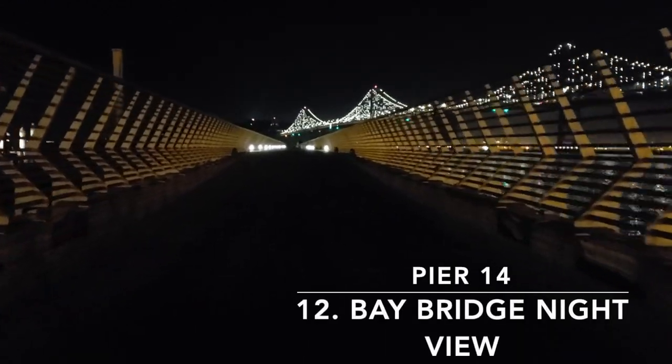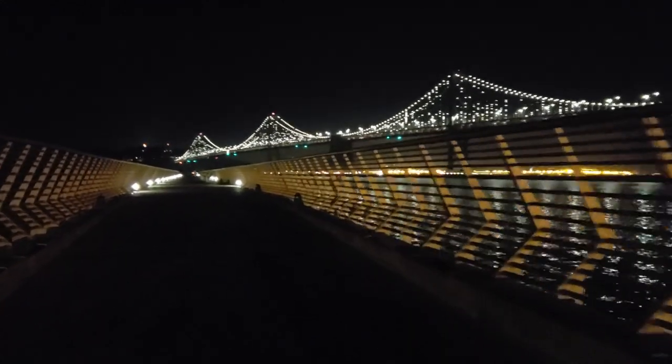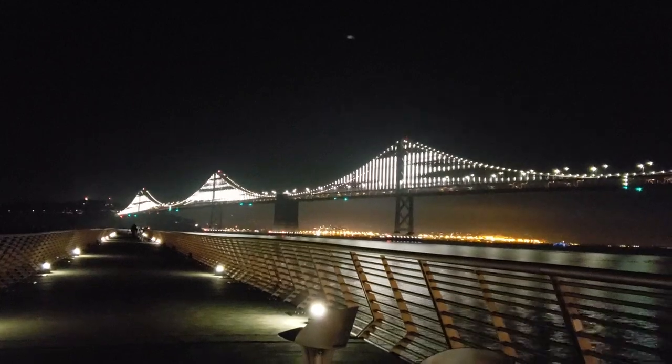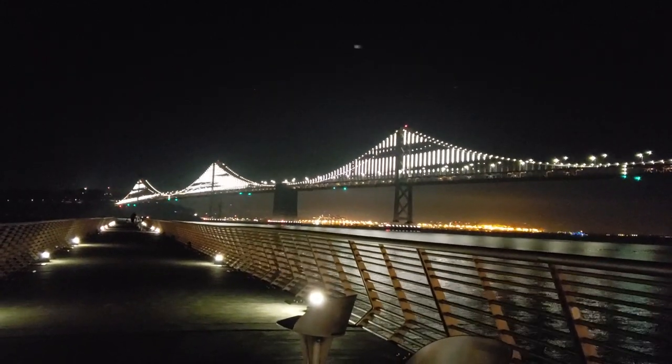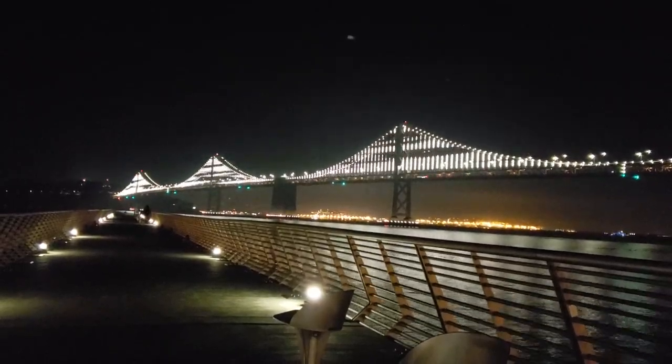Our last recommended holiday attraction is actually accessible all year round. Pier 14 offers a great view of the Bay Bridge. In fact, the lights on the bridge are part of an art installation of 25,000 individually programmed LED lights that form a wave or cloud-like movement across the bridge. Additionally, when you turn around, it offers a different and breathtaking view of the city.